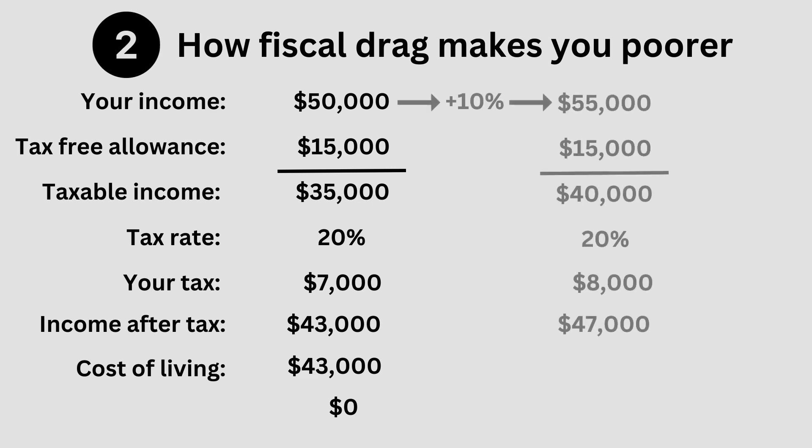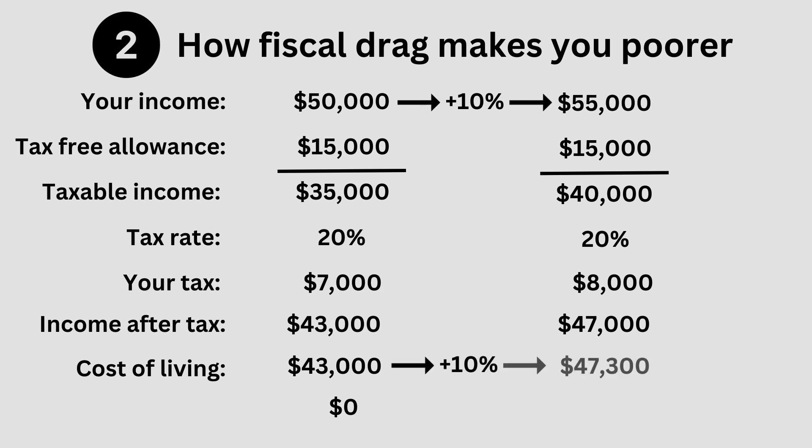If their wage rises by 10%, we know that their post-tax income rises to $47,000. However, prices are rising too, which means that their cost of living has also gone up by 10% to $47,300. This means that they can no longer afford all the items they used to buy — their cost of living now exceeds the money they have to spend. Consequently, they have to borrow money or reduce their spending by $300 to cover the difference, with a consequent reduction in their quality of life.